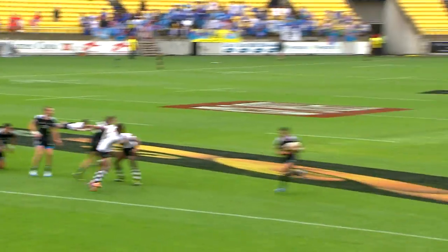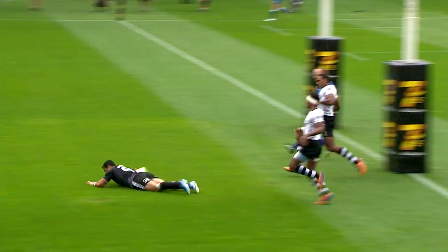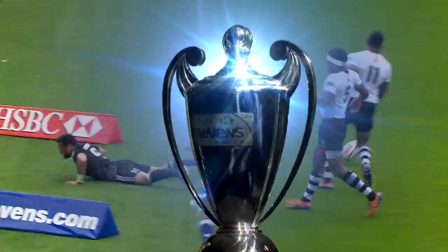Beats two players, beats three, draws in the fourth — Tim Mikkelsen with a little pass as well. And Sherwin Stowers hitting a beautiful line. Great reply, great try New Zealand.